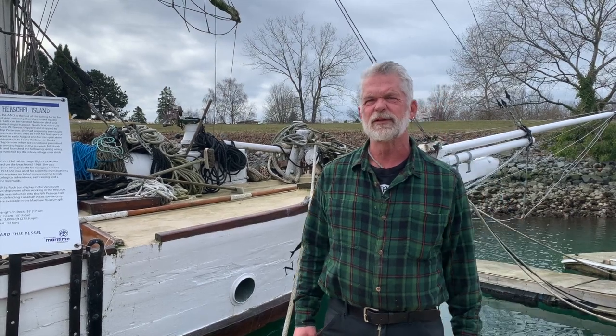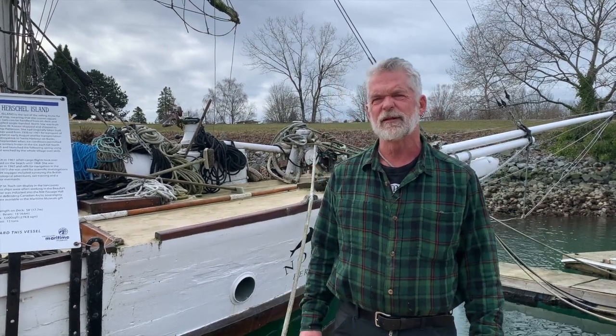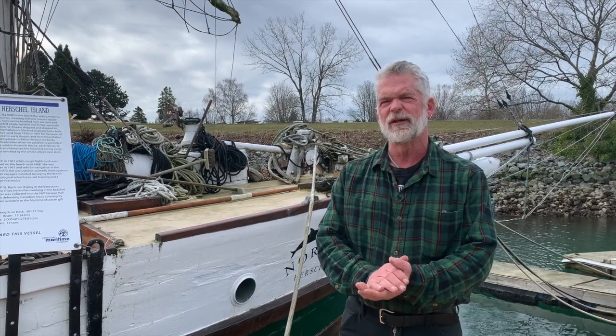Welcome back aboard North Star of Herschel Island. We're just standing on the dock and you can see the nice shot of her bow from here.